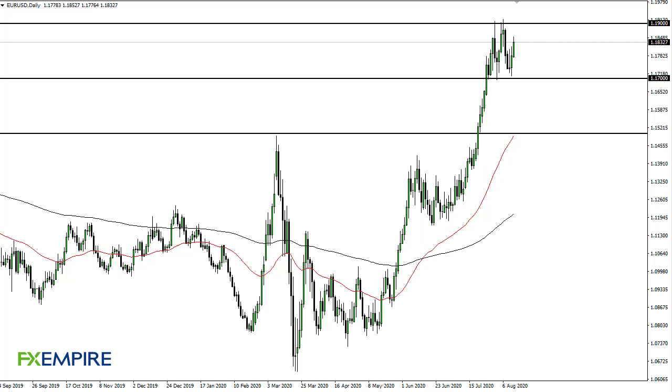From FX Empire, this is Chris taking a look at the euro dollar. You can see that the euro dollar has rallied again during the trading session here on Thursday, as we continue to chop between 1.19 and 1.17. This is an area that should continue to attract a lot of attention.